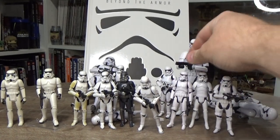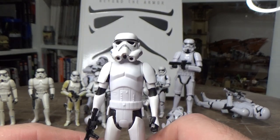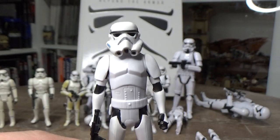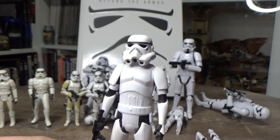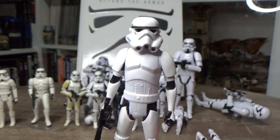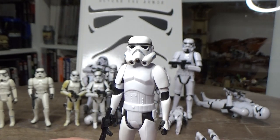Around that same time, Rebels was going strong and we got an animated-style stormtrooper. The style was a bit of an adjustment compared to The Clone Wars animation, but looking back I have a lot of fond memories watching Rebels — it's a series I'll always revisit, with a really rich story. The stormtrooper design really grew on me too, which was cool.